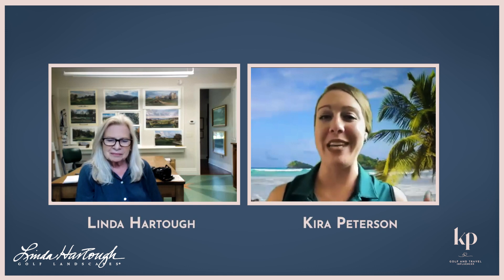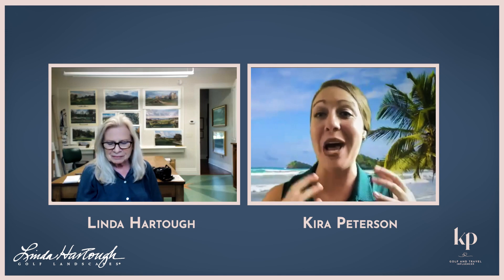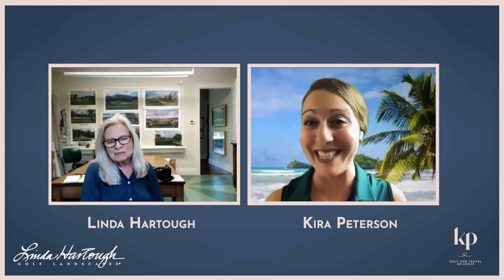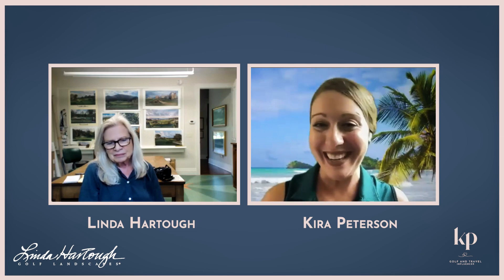Hi everybody. Welcome to another episode of Tee Up with Kira. I have an amazing guest. Her name is Linda Hardtow. I have heard so many great stories about you, Linda, from your lovely PR person, Sally. So please explain to everybody, Linda, what you do and how you became a part of it.